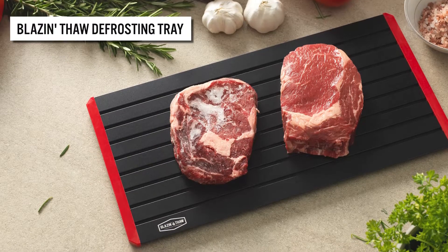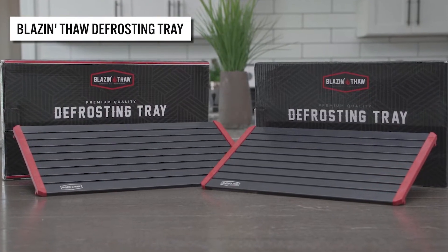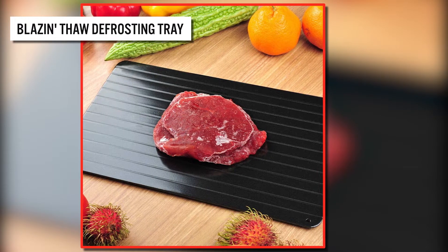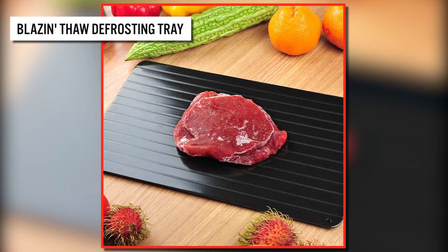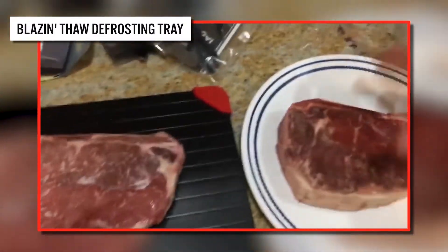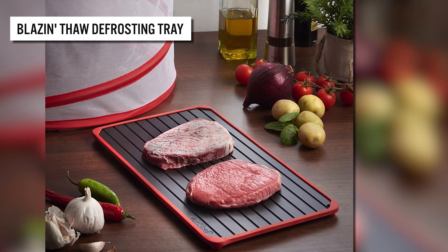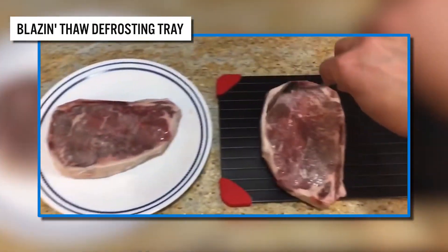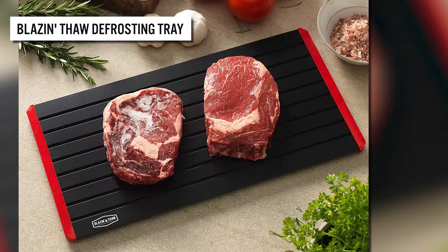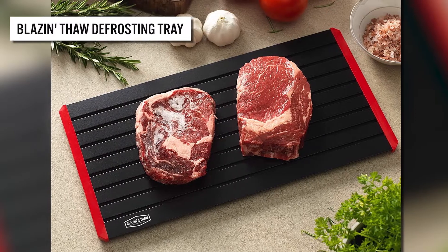Next, we present the Blazing Thaw Defrosting Tray, the perfect alternative to outdated convection thawing methods. This large slab of food-grade aluminum preserves the taste of foods as it quickly reaches room temperature. The tray is perfectly flattened with panels that dip in a grid shape, holding water from your countertop. You can leave it on the kitchen counter and place edibles on it until they're ready to be cooked, improving thawing time and size for more efficient and quick prep times.